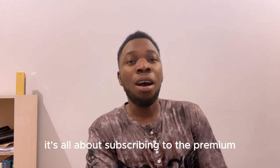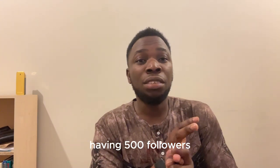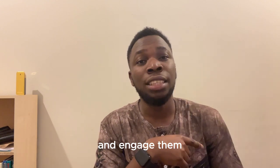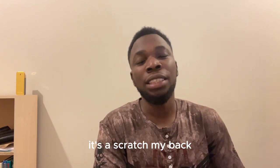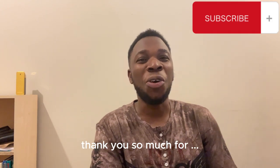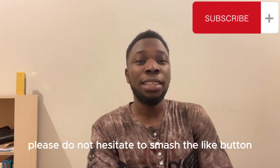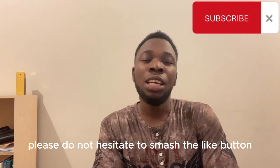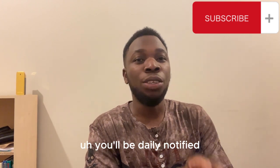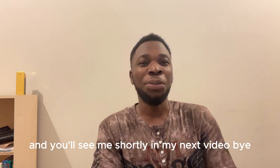Once again, it's all about subscribing to Premium, having 500 followers, following influencers in your niche, and engaging as they grow — you are also growing. It's a scratch-my-back-and-I'll-scratch-yours situation. Thank you so much for watching this video. If you derived value from it, please smash the like button and turn on my post notifications so you'll be notified when I drop more videos. See you in my next video!